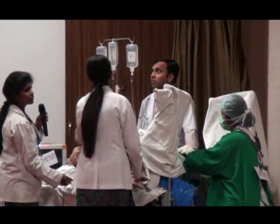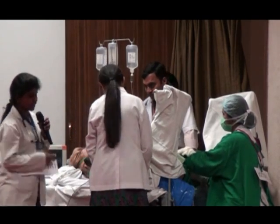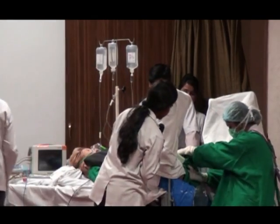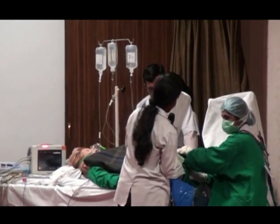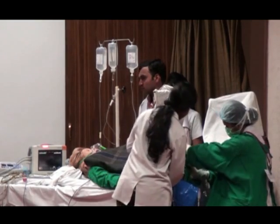How many salines have been given? This is the fifth ringer's lactate going. The anaesthetist needs to assess blood loss. Blood loss is now 1500 cc — this is the only blood loss we have. No sponges have been discarded and the drape sheets are all clear.